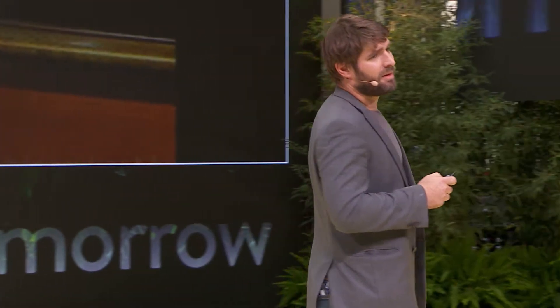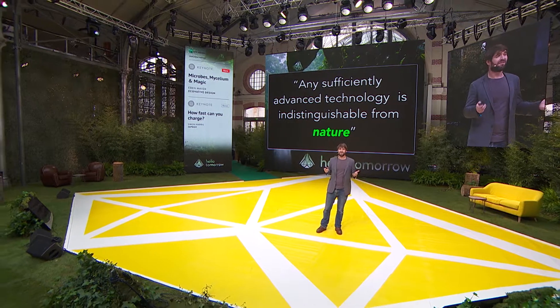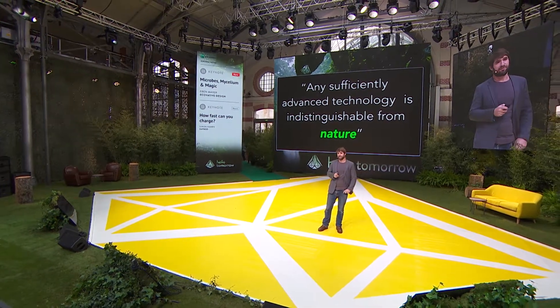And this is where I think the ultimate end for material science, biological-based materials, and biological technology will end up. So I like to say: any sufficiently advanced technology is indistinguishable from nature.